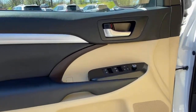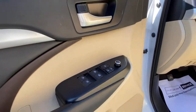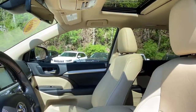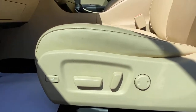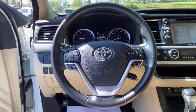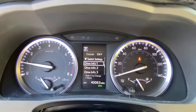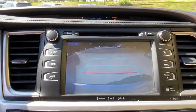Whether you need a spacious cargo hauler or a refined road trip cruiser, this Highlander is ready for the task. Treat yourself to a test drive. Our knowledgeable staff is here to make your experience easy and fun. Thank you — we'll see you soon.